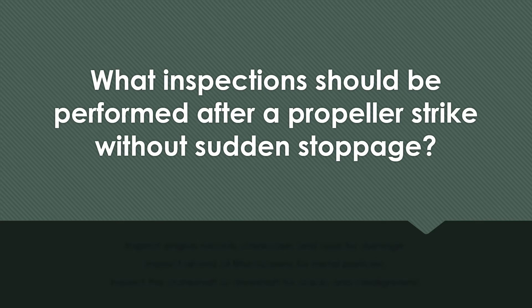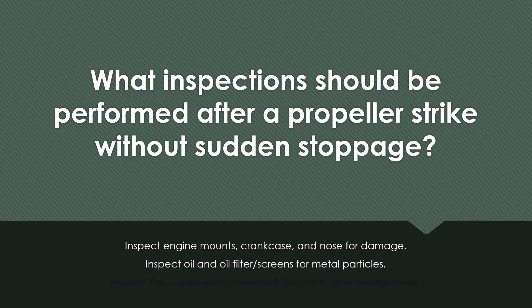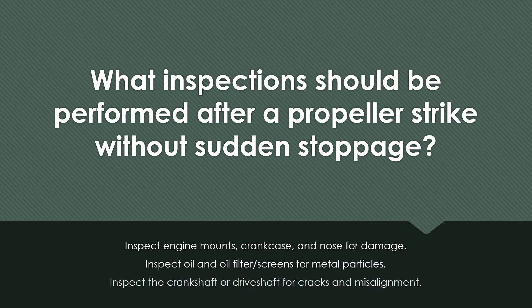What inspections should be performed after a propeller strike without sudden stoppage? Inspect the engine mounts, crankcase, and nose for damage. Inspect oil and oil filter screens for metal particles. Inspect the crankshaft or driveshaft for cracks and misalignment.